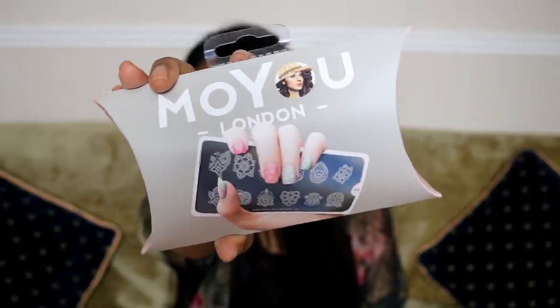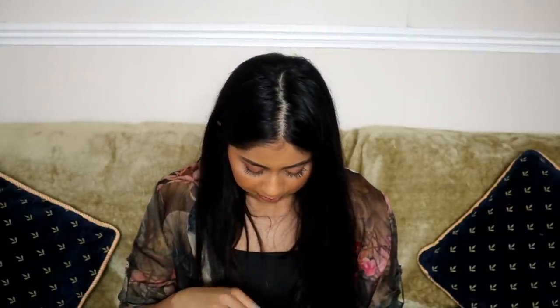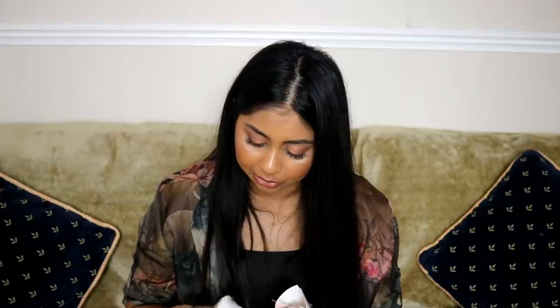Another thing I grabbed is this — Moyu London nail art kit. Basically a nail art kit where you can paint your nails and have stamp printings on them, just like it shows on the front of the packaging. I'm excited to try this. It comes with a little stamp, a mint green nail varnish, and it's super helpful because it includes an instruction manual and the print templates.